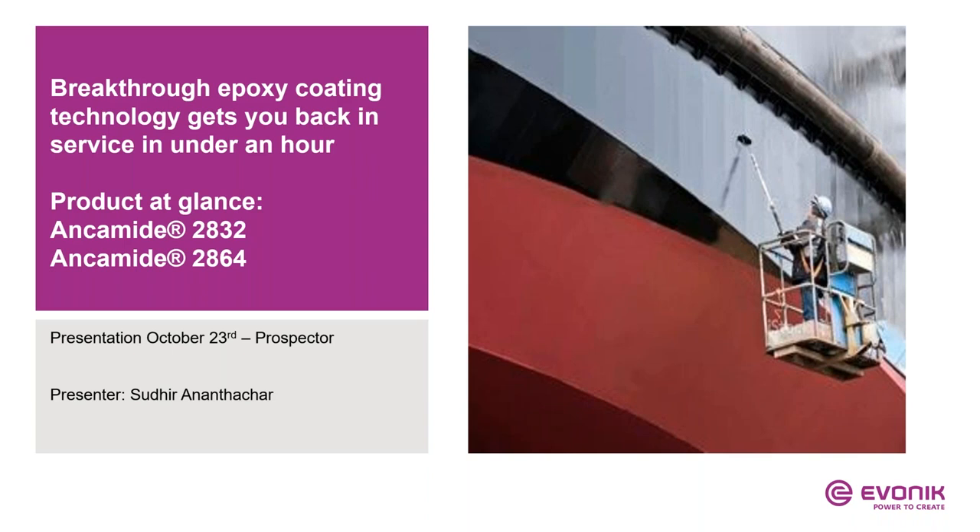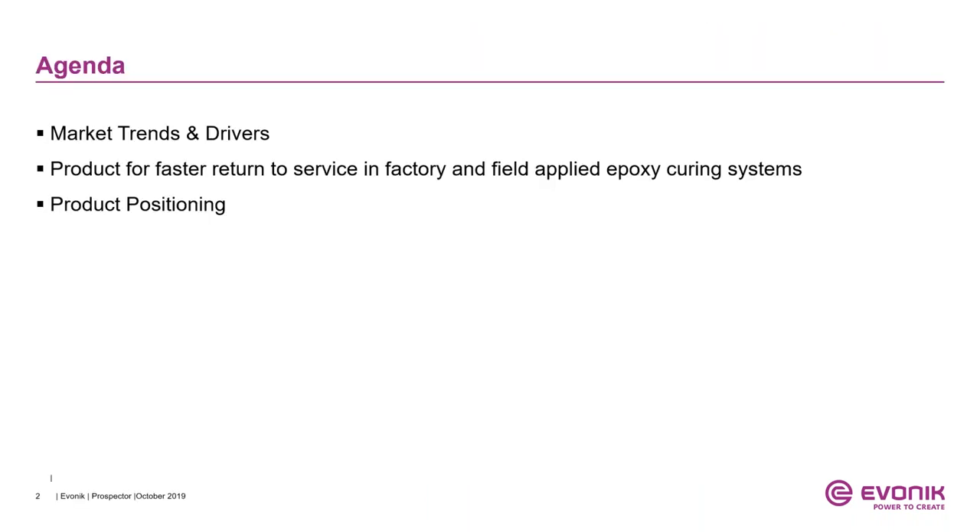It is essential that the epoxy primer develop its functional properties like hardness, cross-link density, and glass transition temperature, and also provide a sufficient re-coat window for the intermediate layer. In this presentation we're going to demonstrate the performance attributes of a novel polycyclic amine modified polyamide which can provide a rapid true cure and enable wet-on-wet epoxy coating applications. We'll review the performance data of Ancomit 2832 and 2864.